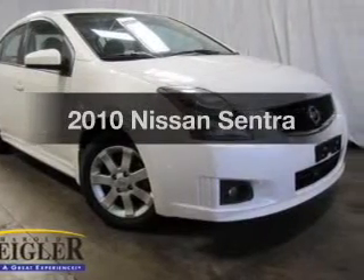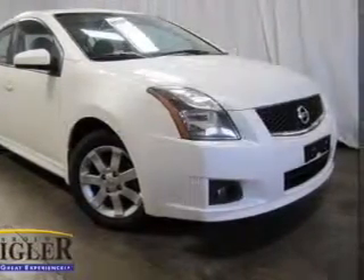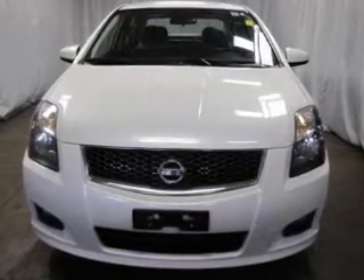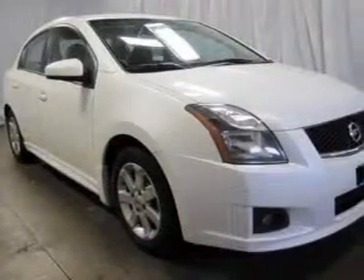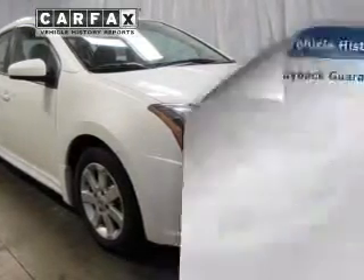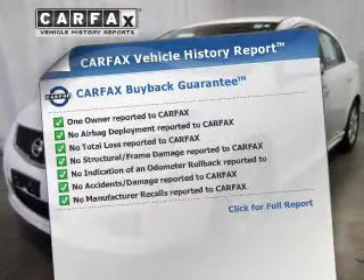Introducing the 2010 Nissan Sentra — everything you need under one roof with this great vehicle. The powertrain includes front wheel drive with an efficient four-cylinder engine connected to a smooth shifting transmission. Carfax has offered to provide you with peace of mind.